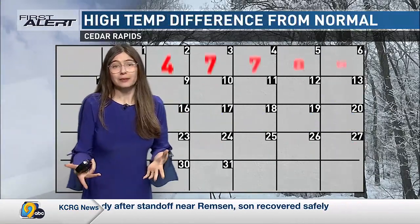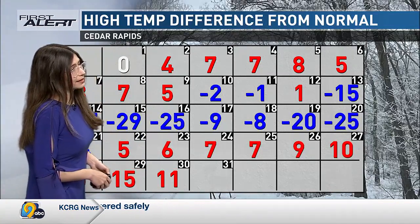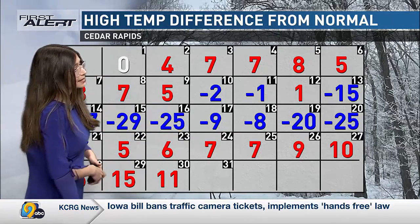In terms of our high temperatures, pretty much the same story. We were a little bit warm for the month of January, again excluding the cooler days. We actually had more days above normal than below normal.